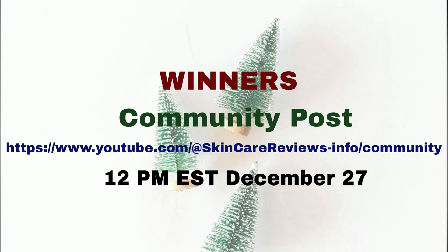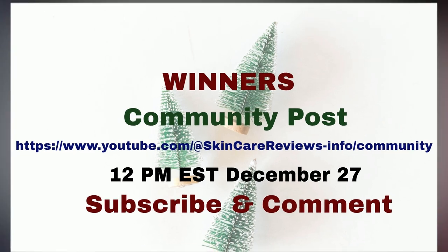The link to the community posts, as shown here, is also provided in the video description below. Winners will be announced on an ongoing basis. If you are not getting community notifications, I encourage you to check in often. Please subscribe and comment — thanks for being a part of our community.